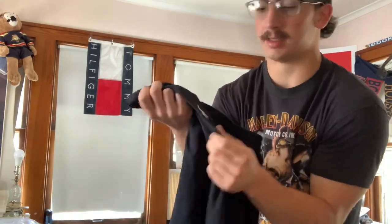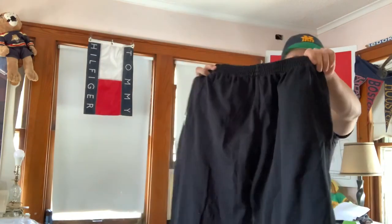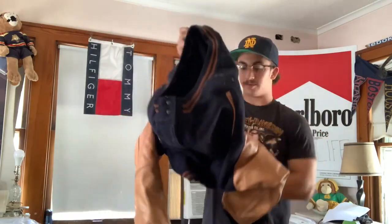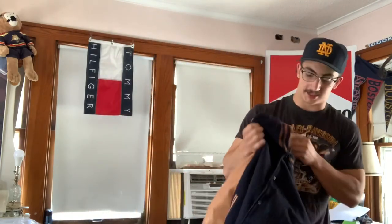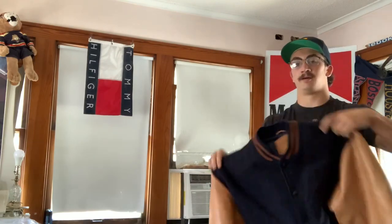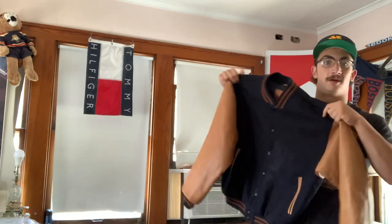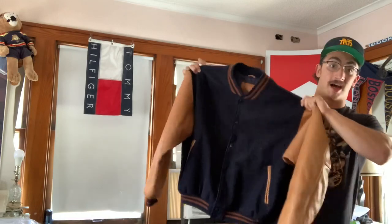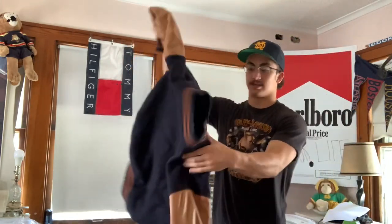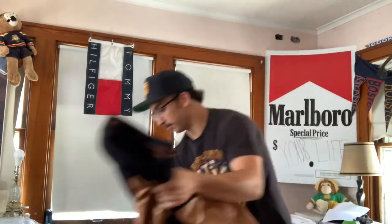We got a pair of Kappa sweatpants — doesn't have the Kappa going all the way down, just got the girl logo, pretty simple piece. So much stuff in here and it's all decent. We doubled up on varsity jackets — the brand is Golden Bear, made in California, they're pretty good. Got an XL and a Large — I got the XL for myself because I love varsity jackets, and I got the Large to sell.